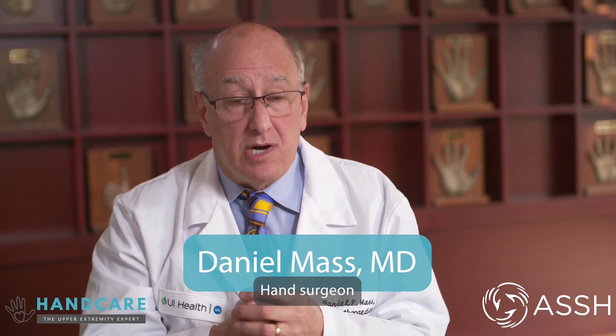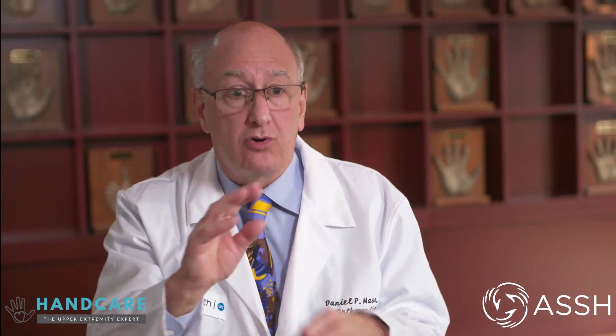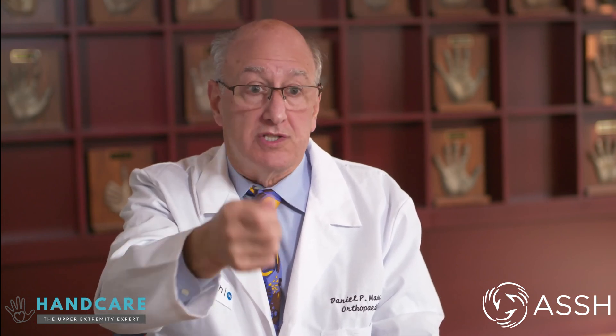A tear of the triangular fibrocartilage can occur in many different ways. The fibrocartilage complex, which is the TFCC, is a combination of ligaments that hold the radius — the big bone in the wrist — to the ulna and allows for smooth rotation, and a meniscus in the center which, like the meniscus in your knee, provides a buffer when you move towards the little finger.